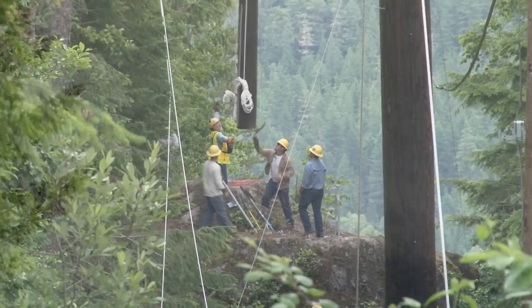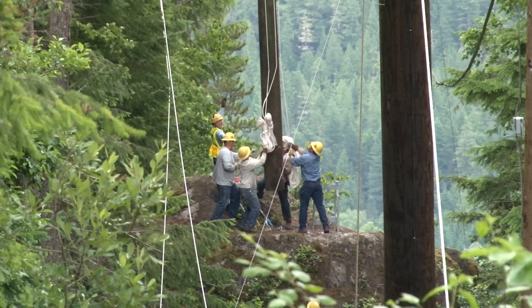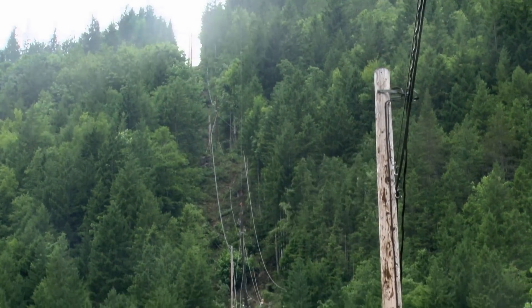This helicopter and these Seattle City Light line workers are tackling a unique job, installing power poles and lines on a steep mountainside.